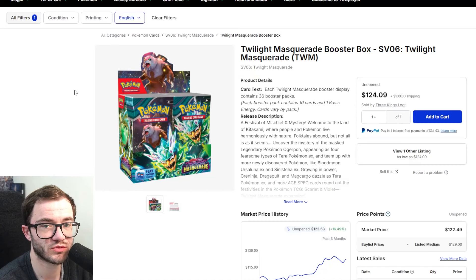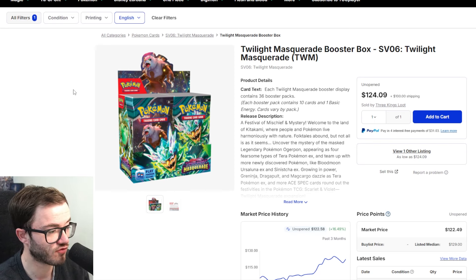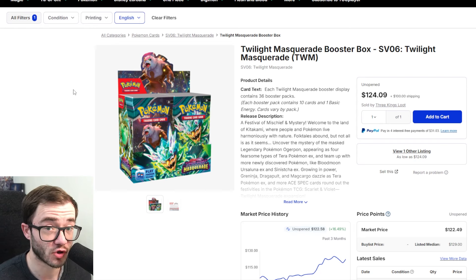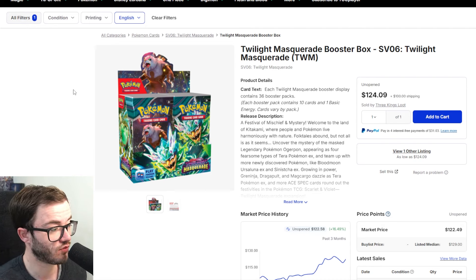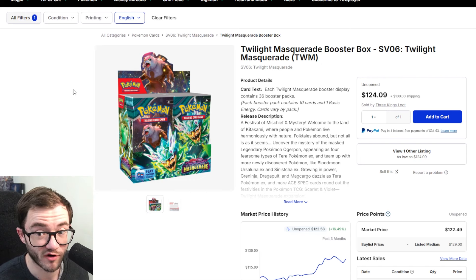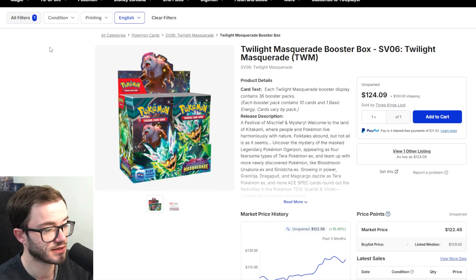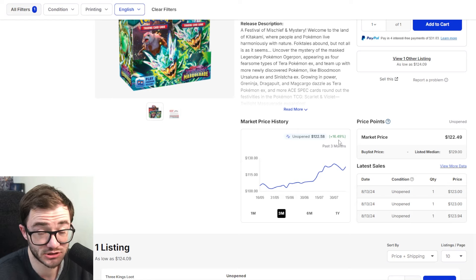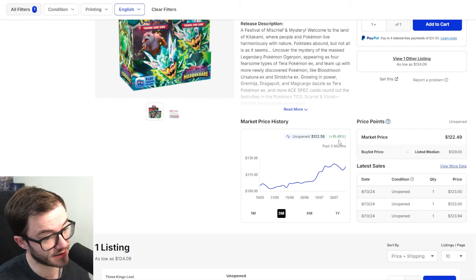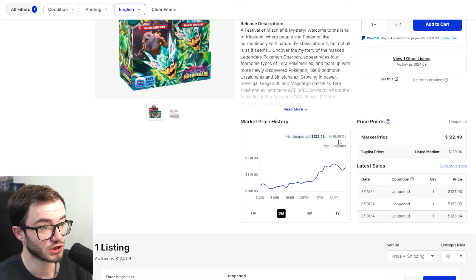Coming in as the honorable mention, we have the Twilight Masquerade booster box. This is a very strong set, performing incredibly well. The Greninja has finally reached over $300, which is absolutely crazy. This set has been out around two months and is doing way better than expected. The booster box is sitting around $120 right now, and has gone up 16% upon release. I do expect reprints down the line which will drop the price, but it is following in the footsteps of Paldea Evolved.